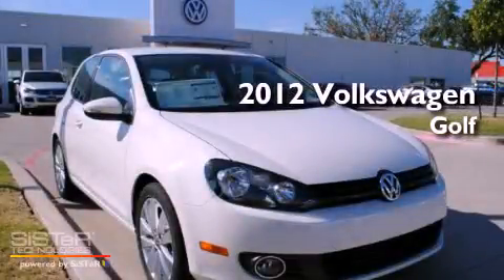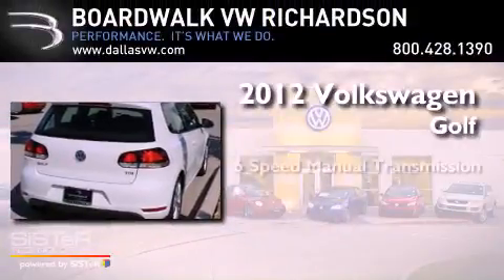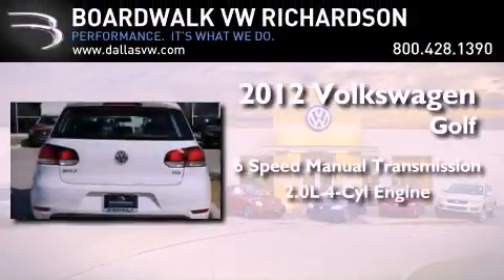This is a brand new 2012 Volkswagen Golf. This compact has a six-speed manual transmission and an inline four-cylinder engine.